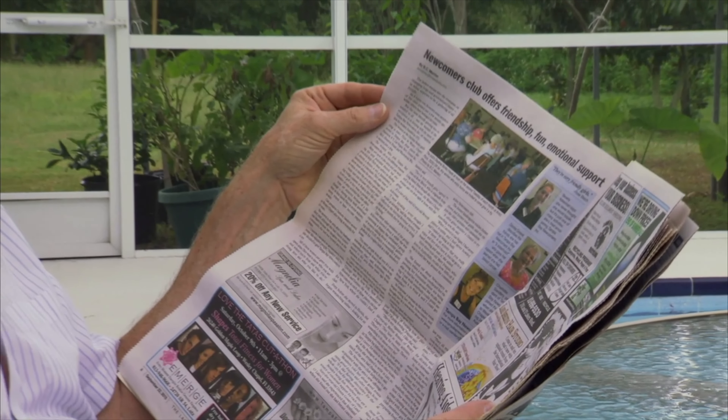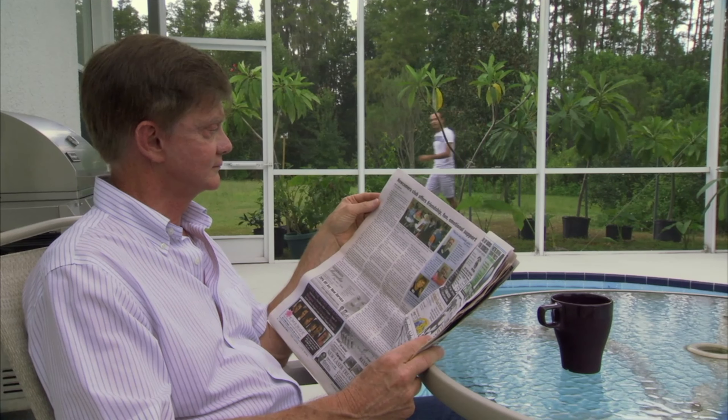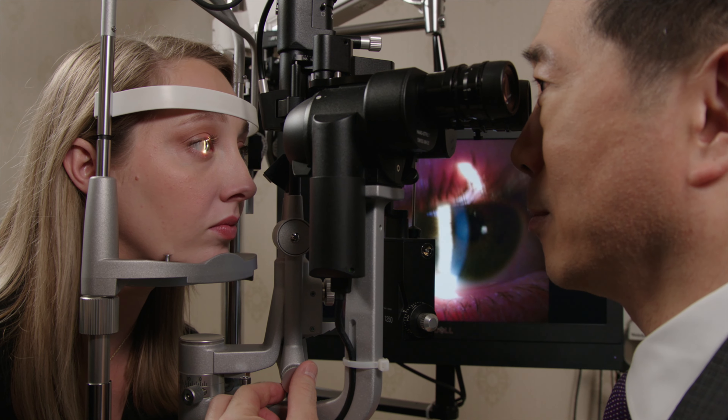Particularly at night or in dim light. It may take several months for your eye to reach its full focusing potential, and your vision can continue gradually improving for as long as a year after surgery.